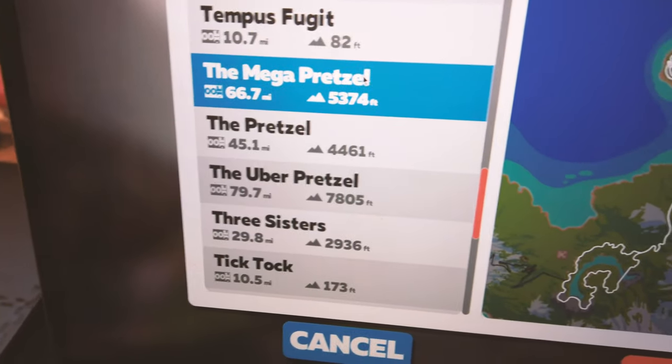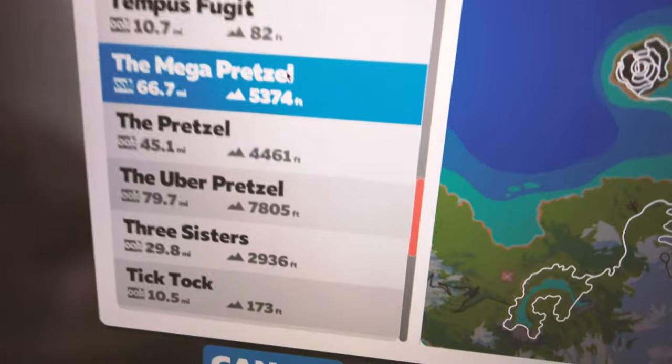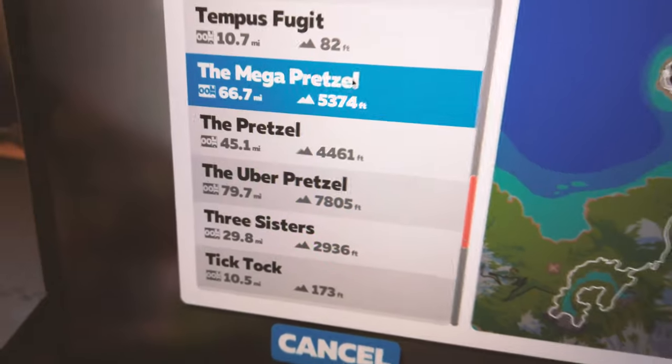We're not sure yet whether to do the Mega Pretzel or the Uber Pretzel. I think the Mega Pretzel will be enough climbing and miles for a five to five-and-a-half hour ride — the Uber might take a lot longer. I didn't even realize there was a Mega Pretzel; I only knew about the regular Pretzel and the Uber Pretzel. We decided to go with the Mega Pretzel, which should get us to about five to five-and-a-half hours.